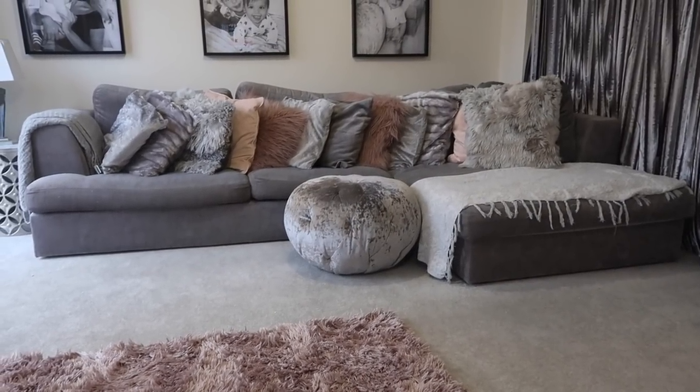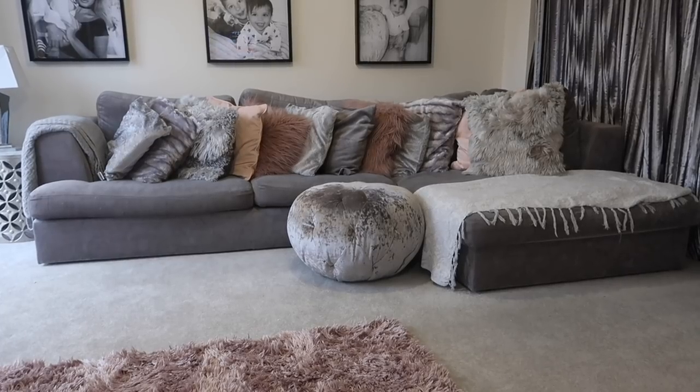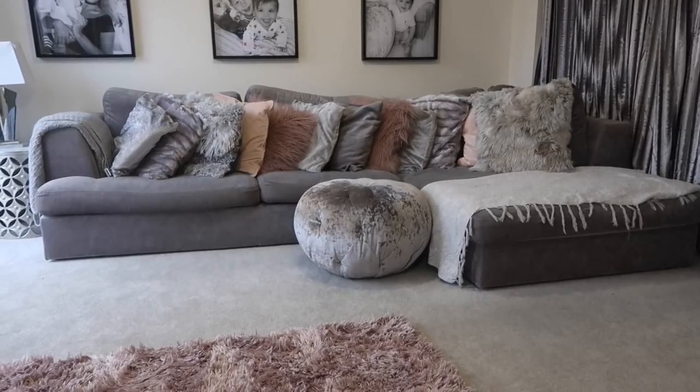I also want to show you my sofa — I get so many questions about it. We actually got this sofa second-hand off eBay. The cushions wash so it literally looks brand new. It was super cheap for us to buy second-hand, so always look out for second-hand sofas. I'll link the brand new one from Next below. It's not crushed velvet — it's more like a velvet material. Me and my husband fell in love with it immediately.